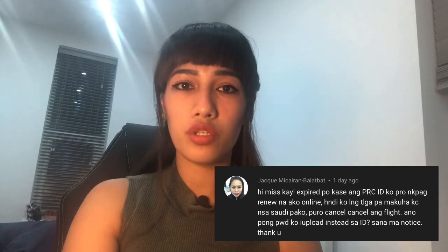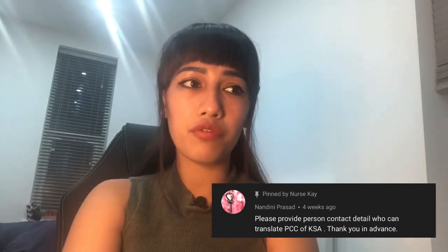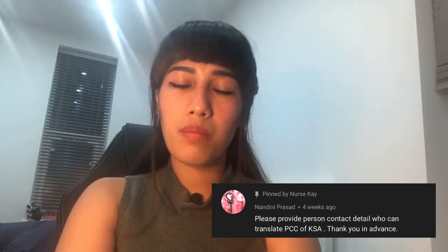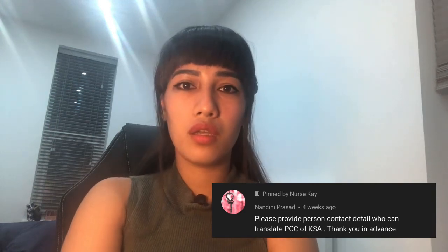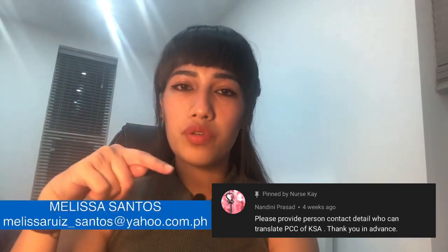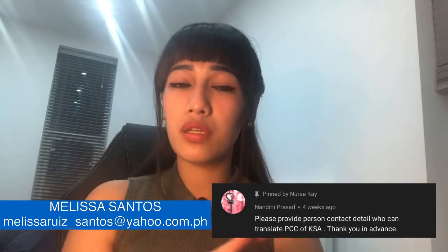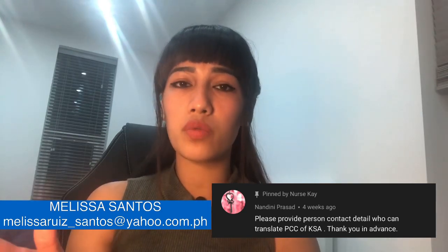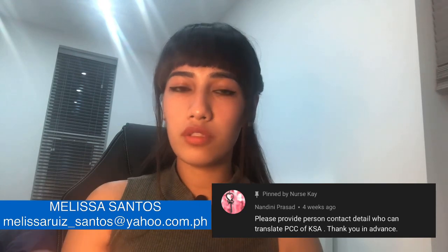Next question: 'Please provide a contact person who can translate the PCC or police clearance of KSA.' I've pinned this comment so everybody can see it. I'm going to put the contact of the person I used to translate my police clearance from Saudi. She was referred to me and I had a good experience with her, so you can send her a message.